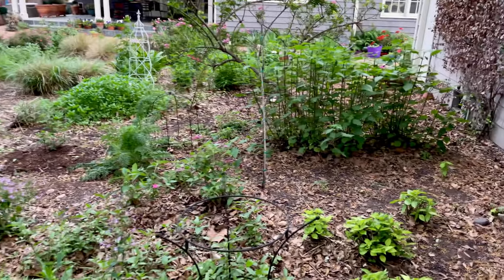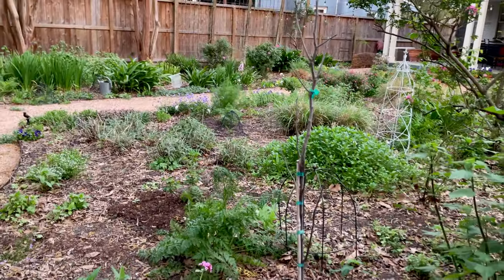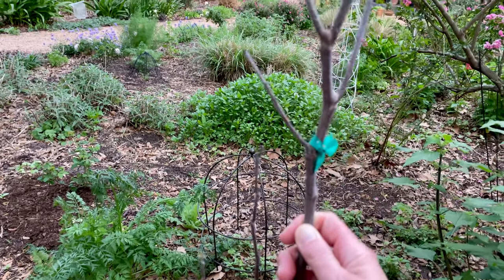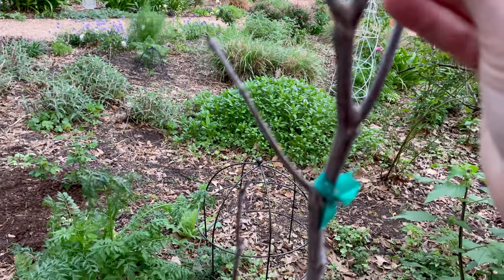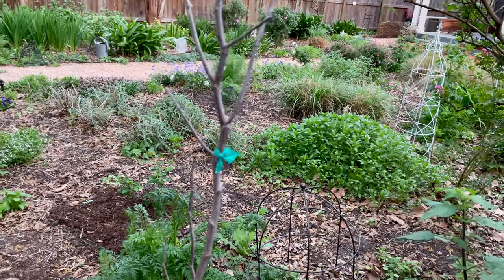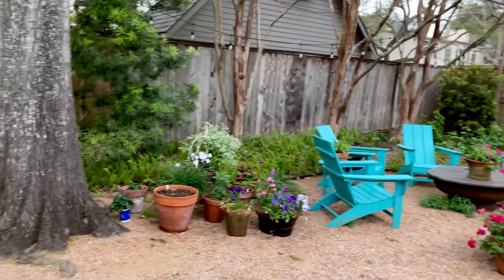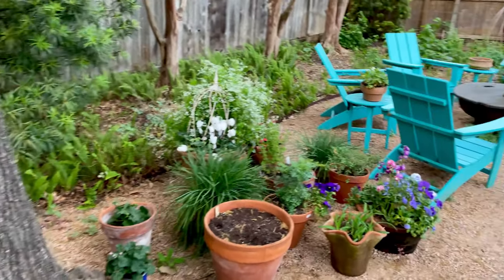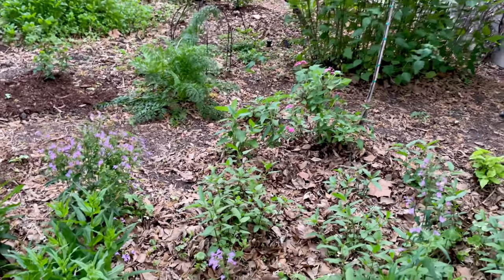I have no signs of life on this Texas redbud that I planted a couple of months ago. Every other redbud in Houston is already blooming. When I went to the nursery though, their Texas redbud also hadn't leafed out, so I'm hoping this one is just slow and is still alive. I will be very disappointed if it doesn't make it.